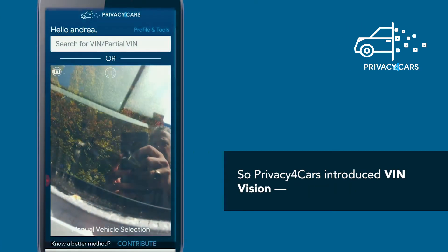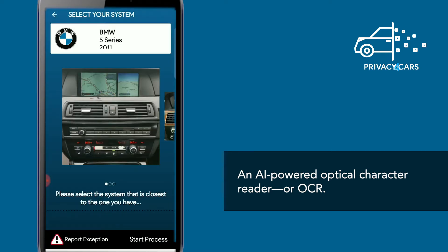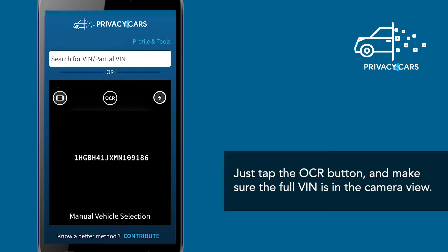So Privacy for Cars introduced VIN Vision, an AI-powered Optical Character Reader, or OCR, that is specifically trained to recognize VIN codes. Just tap the OCR button and make sure the full VIN is in the camera view.